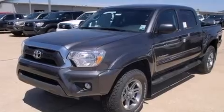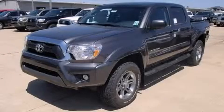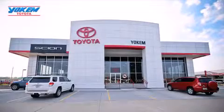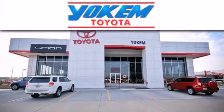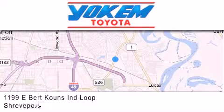Contact us today and schedule your opportunity to see this vehicle in person. Yoakam Toyota is conveniently located at 1199 East Bart Coons in Shreveport. Our goal is to exceed all of your expectations to ensure that you'll return for future visits.